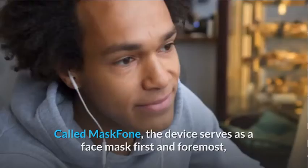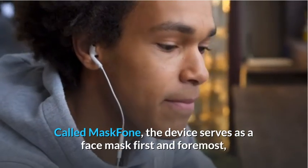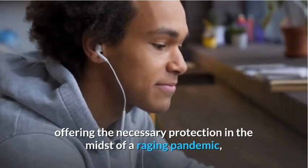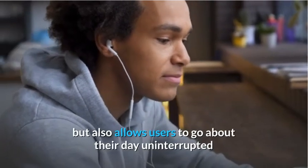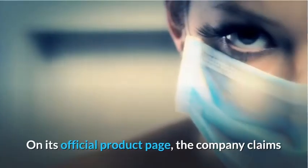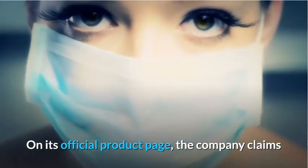Called Mask Phone, the device serves as a face mask first and foremost, offering the necessary protection in the midst of a raging pandemic, but also allows users to go about their day uninterrupted and unencumbered by the shackles of an earphone.